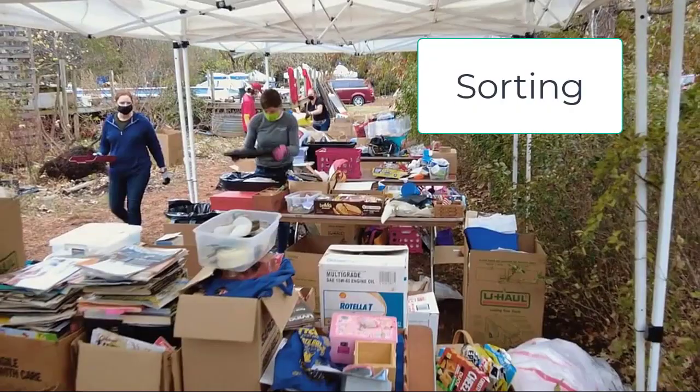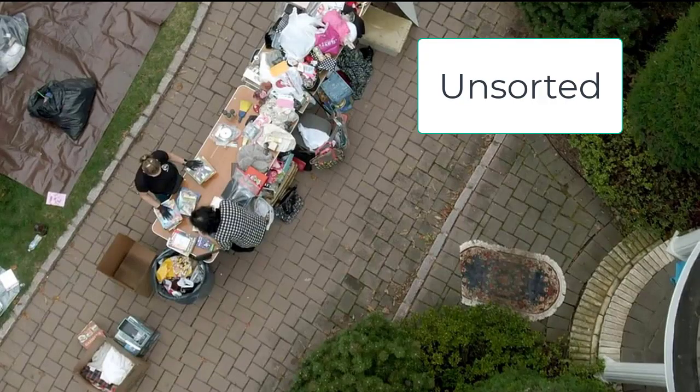Another time I get caught working with a client before things are categorized is when I'm working on TV's Hoarders. I always set up a staging area to sort things, and a cleanup crew goes into the home and brings me items that look like they are still in okay condition or may have value — like paperwork, photos, keys, antiques, and so on. But when things are nicely sorted into categories, the decision process is 80% faster, even with a hoarder.